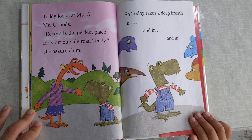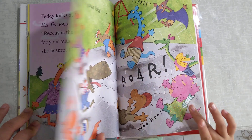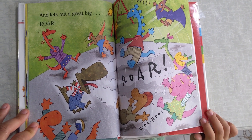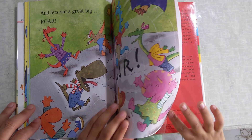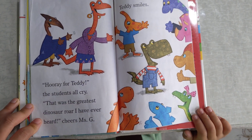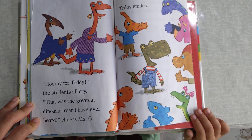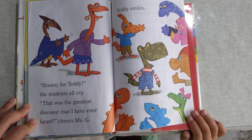So Teddy takes a deep breath in and in and in, and lets out a great big roar. Roar! Hooray for Teddy, the students all cry. That was the greatest dinosaur roar I have ever heard, cheers Miss G. Teddy smiles.